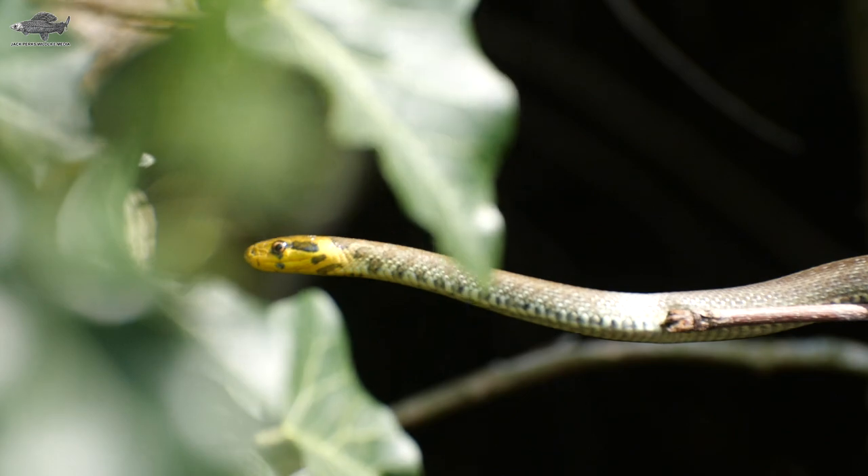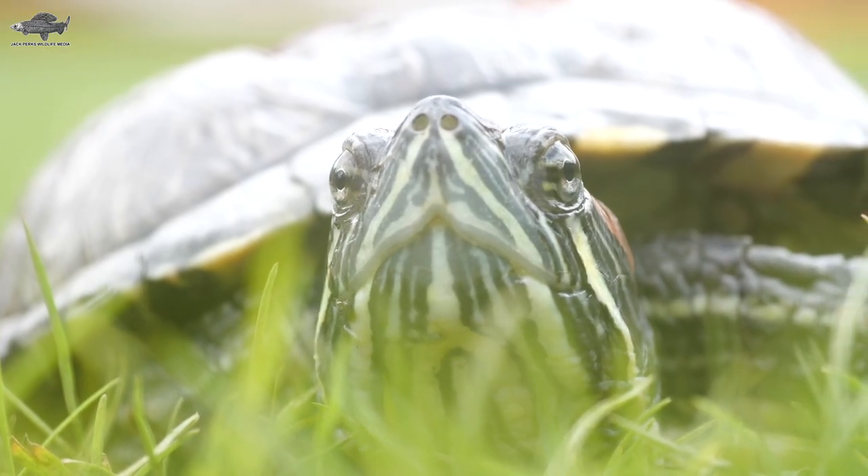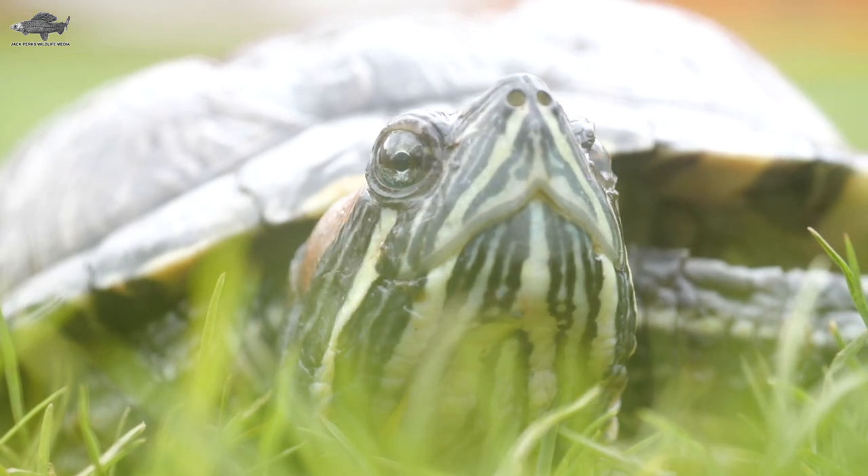With a relatively cool climate, Britain doesn't have that many reptile species, but a few non-natives have managed to find a home here. Here are four of them.